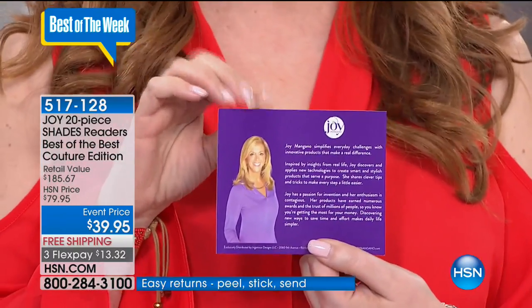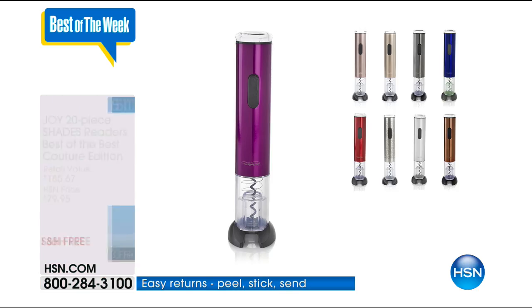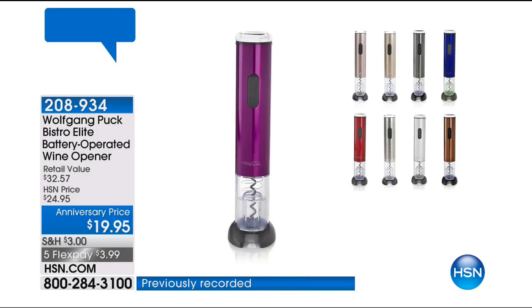This is our Joy — the actual Joy — and she is the mother of invention. Her ingenious designs have made her a favorite here at HSN. I own two sets of these readers. Coming up is the Wolfgang Puck wine opener. Robin said this was her pick of the show because it opened her favorite package — wine.